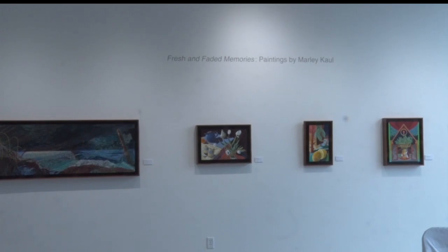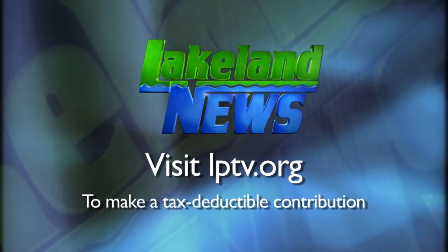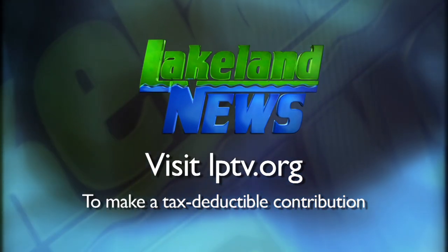Reporting in Bemidji with this week's In Focus, Sherelle Moore, Lakeland News. The grand opening starts tomorrow with a ribbon-cutting ceremony at 1 in the afternoon. If you've enjoyed this segment of Lakeland News, please consider making a tax-deductible contribution to Lakeland Public Television.